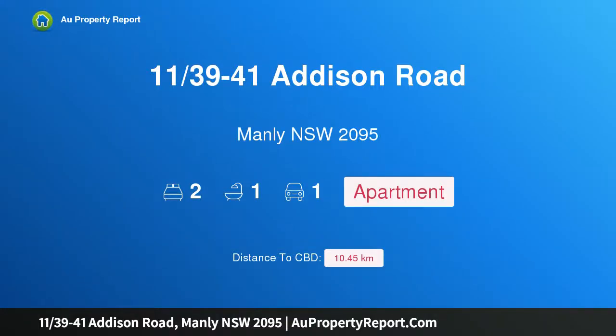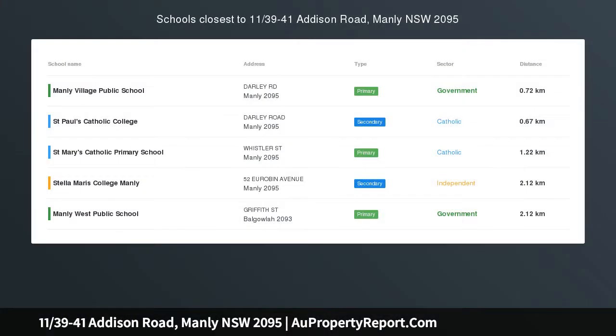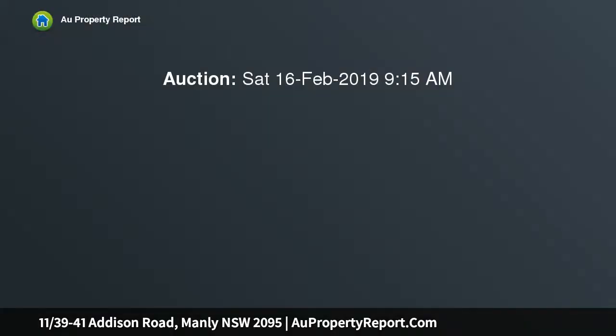I am glad to introduce property 1139-41 Addison Road, Manly, New South Wales 2095 — an amazing space with harbor views and scope to reimagine. From its top floor vantage point, this exceptionally bright and spacious apartment reveals panoramic harbor views that stretch to the city skyline. Move straight in or enhance with your creative decorative flair.